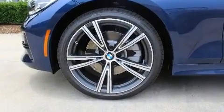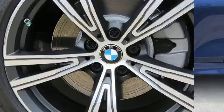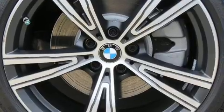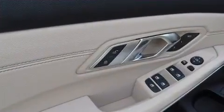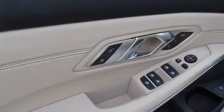Additional features include an outside temperature display, power door mirrors and heated door mirrors, and remote keyless entry. Everything is where it ought to be, from the dashboard controls to the door locks and window controls.